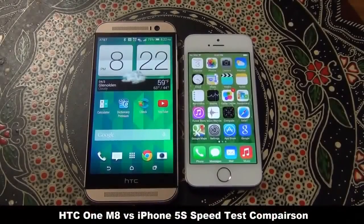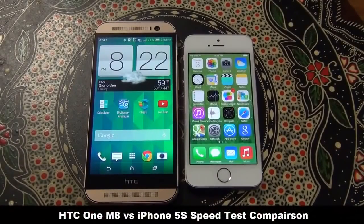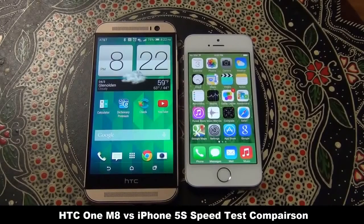Hello and welcome to Socky Tech. In this video we will do a quick speed test comparison between the HTC One M8 and the iPhone 5s using the cross-platform Geekbench 3 benchmarking tool, which measures the processing and memory power of these devices. Geekbench 3 emulates real-world scenarios in their stress tests and results are comparable across different platforms such as iOS and Android.